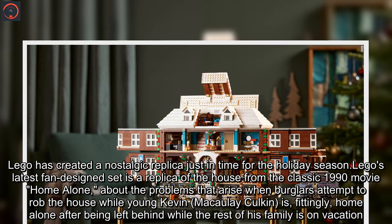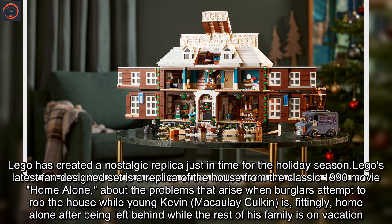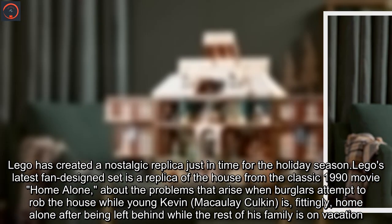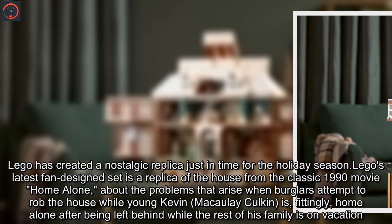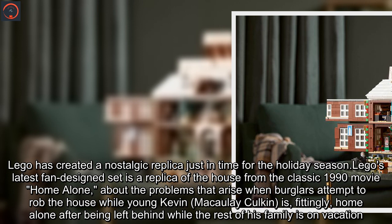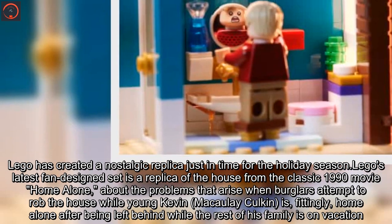Lego has created a nostalgic replica just in time for the holiday season. Lego's latest fan design set is a replica of the house from the classic 1990 movie Home Alone, about the problems that arise when burglars attempt to rob the house while young Kevin, Macaulay Culkin, is fittingly home alone after being left behind while the rest of his family is on vacation.